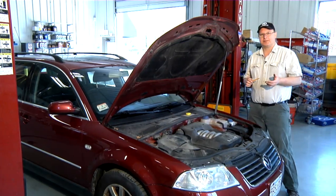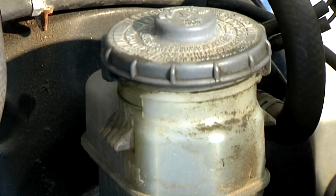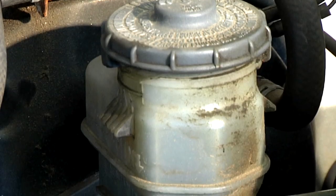The clutch fluid is the same as your brake fluid — hydraulic fluid. On this particular car, the clutch fluid is in with the brake fluid.